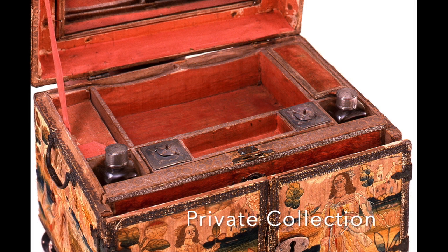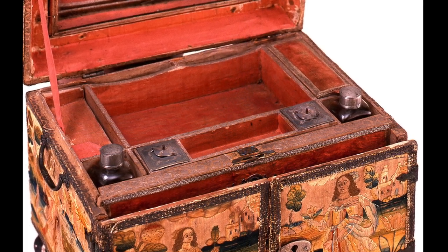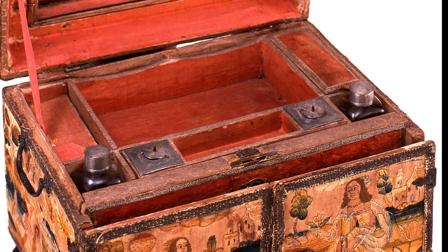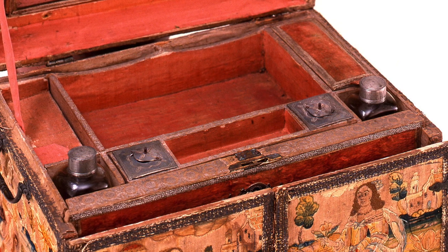This is the story of the reproduction of the last item for the Cabinet of Curiosities: the bottles. When I started this project some 20 years ago, I knew that I wanted to do it all — the box, the finishing materials, the thread, and everything down to the little inkwells and bottles that were found in most boxes.